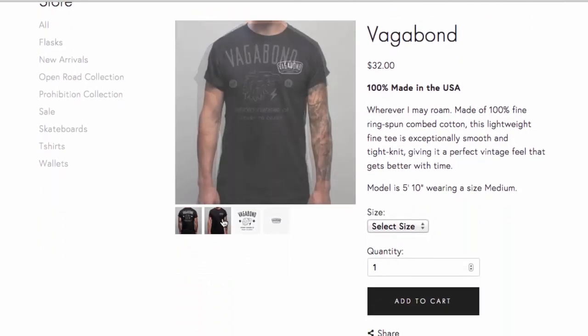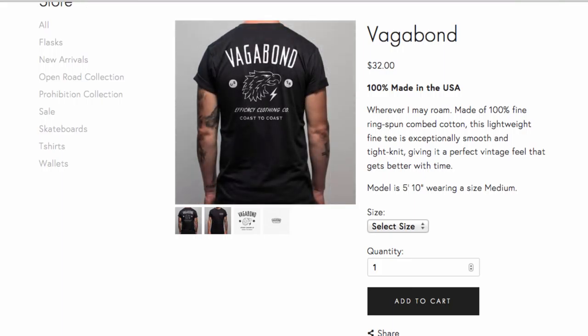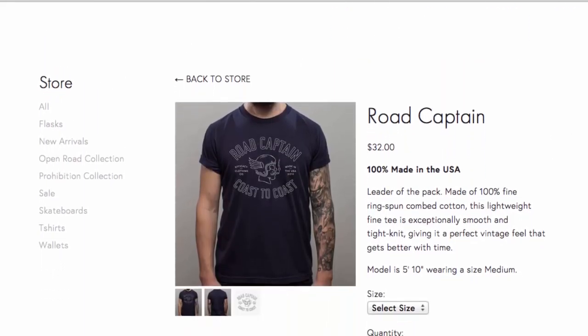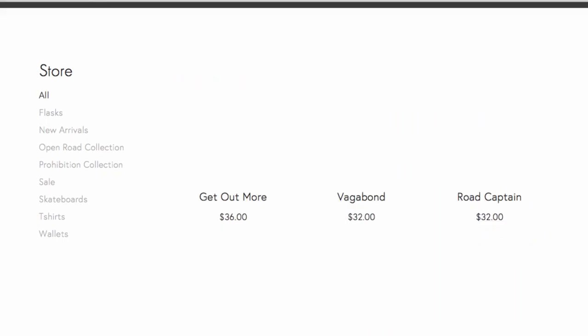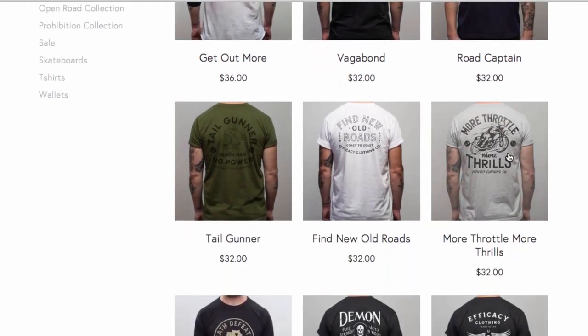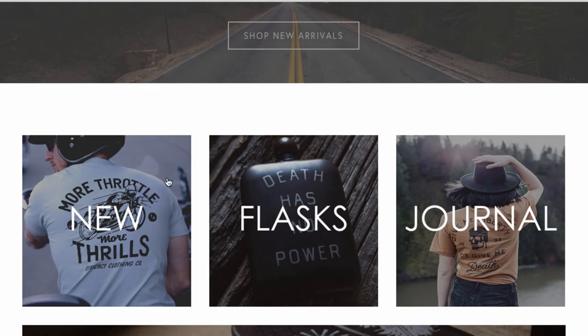The 'Vagabond' is 32 bucks — a left chest tee with a big back print. Then there's 'Road Captain, Coast to Coast.' It's taking me a moment, but I'm seeing these shirts are based on the open road theme, because there's one that says 'More Throttle.' If we go back to the home page, you'll see 'More Throttle, More Thrills' and 'The Open Road.'